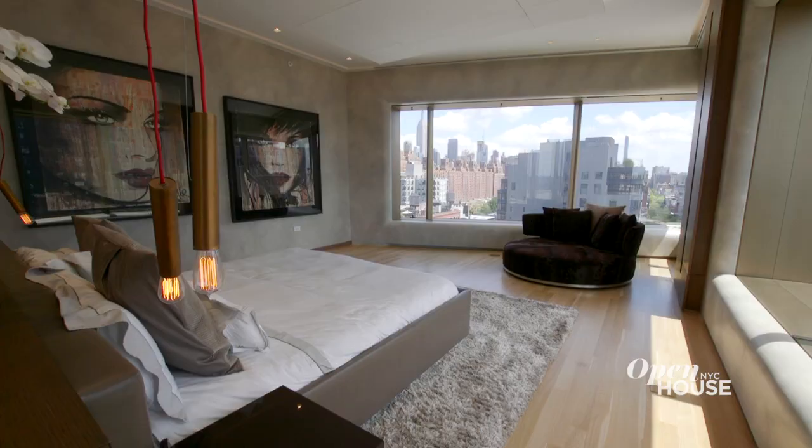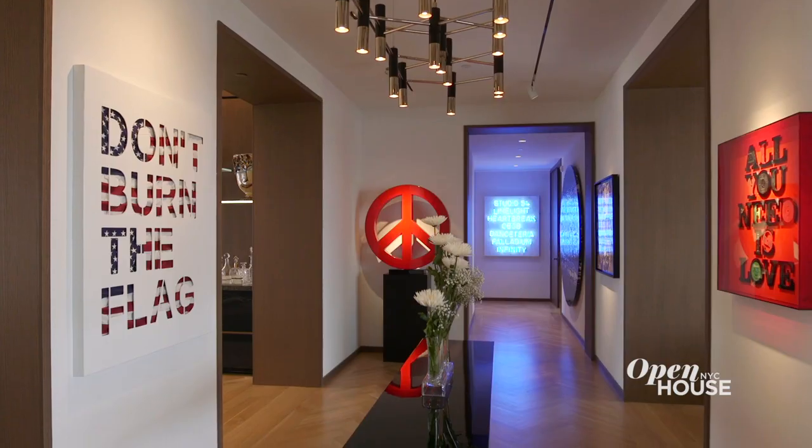Thank you so much for touring this incredible home with me today. I think you can see it really is its own masterpiece.